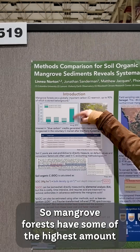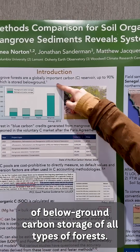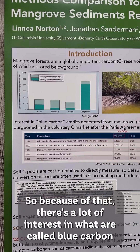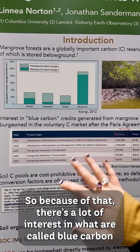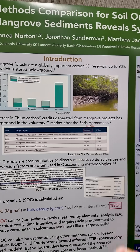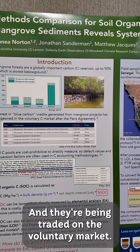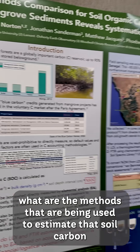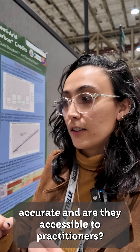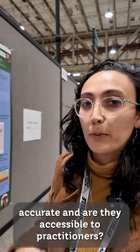Mangrove forests have some of the highest amount of below-ground carbon storage of all types of forests. Because of that, there's a lot of interest in what are called blue carbon credits generated from mangroves and other coastal wetlands, and they're being traded on the voluntary market. So I wanted to know: are the methods being used to estimate that soil carbon accurate, and are they accessible to practitioners?